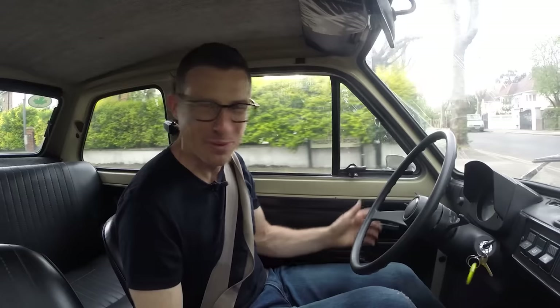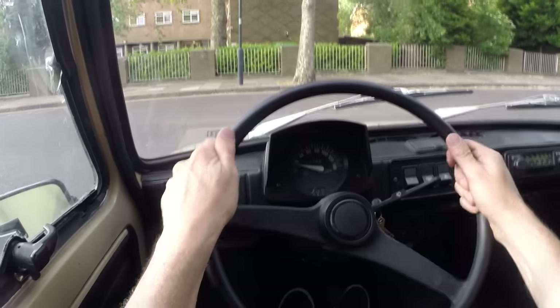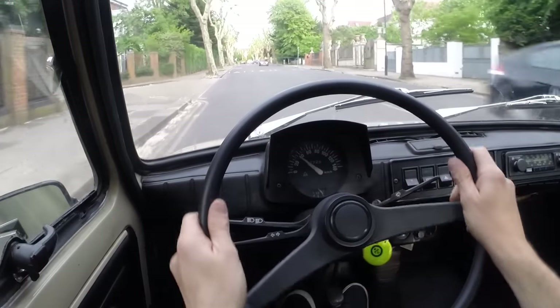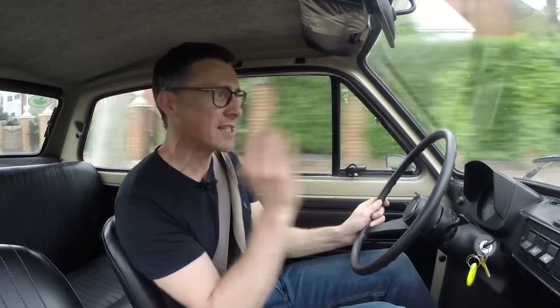The brakes do nothing and then suddenly lock up, so you've got to be careful not to skid — no ABS or safety systems at all. The steering has no power assistance so when you're manoeuvring out of junctions it can feel a little heavier than you might be used to, but once you're driving, no problem at all. One of my favourite things about this car is that it's so narrow — just 1.3 metres.